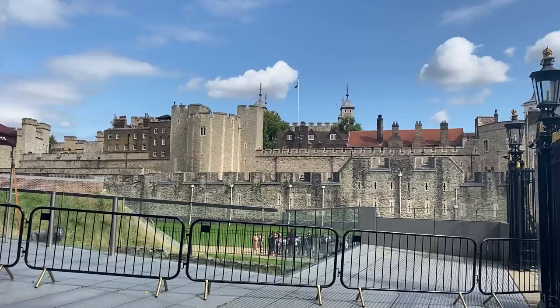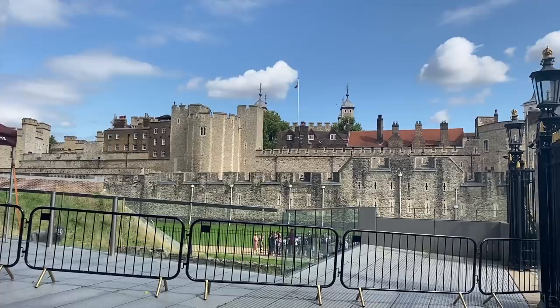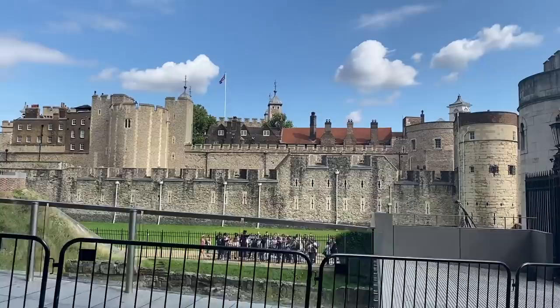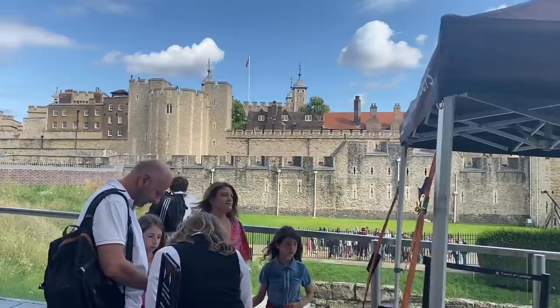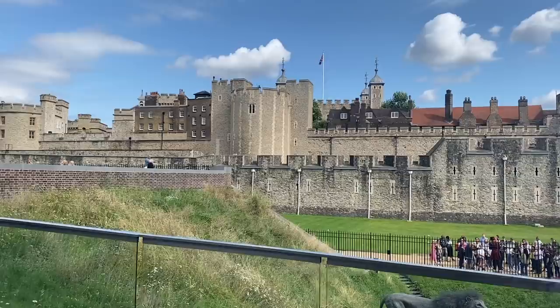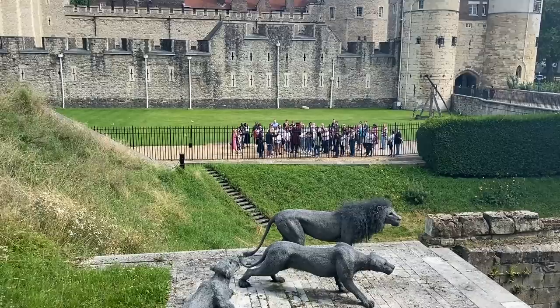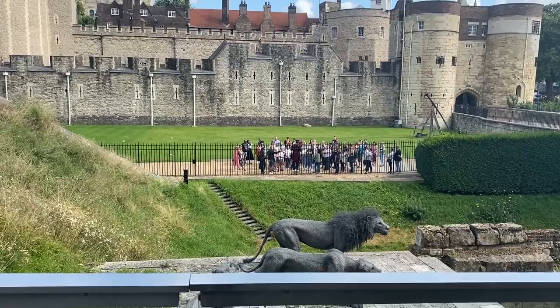We're going to start with a stunning view of the Tower of London — the only castle in London built in the time of the Norman Conquest. If you look very closely straight ahead you will see one of the Beefeaters of the tower starting his tour, which usually takes place on the hour every hour. You may be wondering about the two lions here — the Tower was actually a menagerie at one stage, with exotic animals gifted to royal family members, even a polar bear at one point.